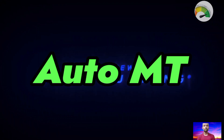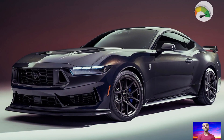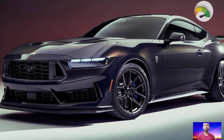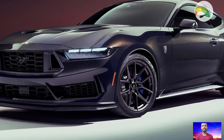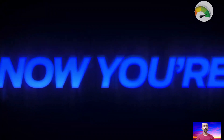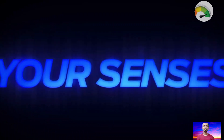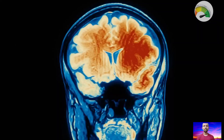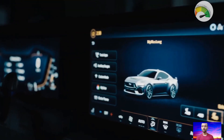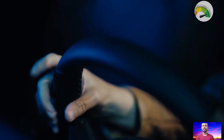Hey guys, welcome back to my Auto Empty YouTube channel. Today's video is about the all-new 2024 Ford Mustang Dark Horse. Ford has introduced a new version of the 7th generation Mustang called the Dark Horse. It is not like the old model with familiar names — this one is all about its own identity, and it's really impressive when it comes to performance. If you're new to my channel, please subscribe for upcoming car news.